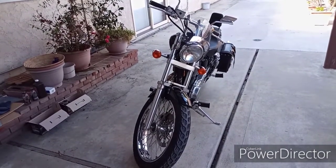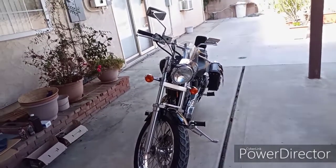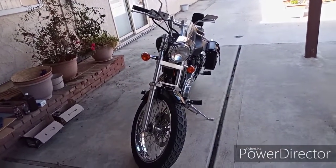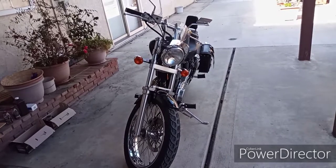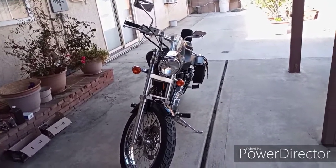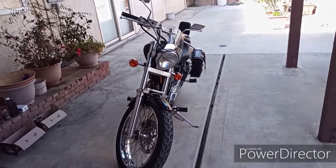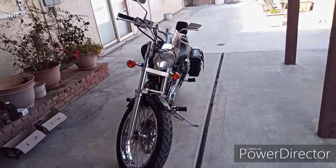Hello everyone. I'd like you guys to meet Susie. She's a Suzuki LS650. I bought her back in 2004 as a mode of transportation when I was working as a mailman in Irvine, California.